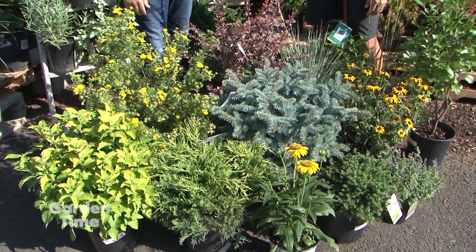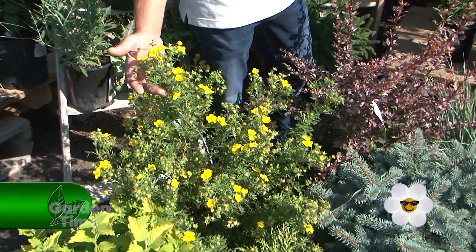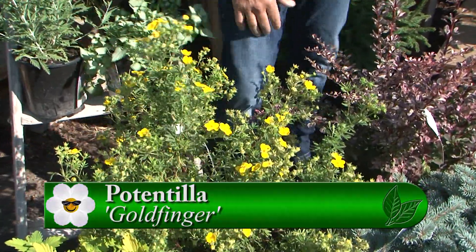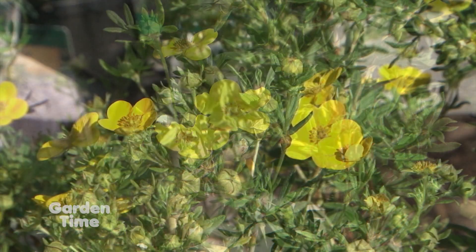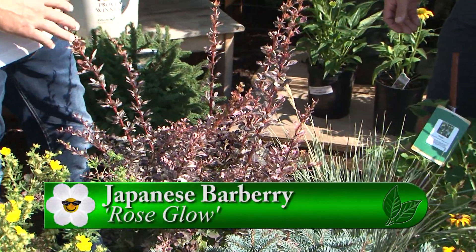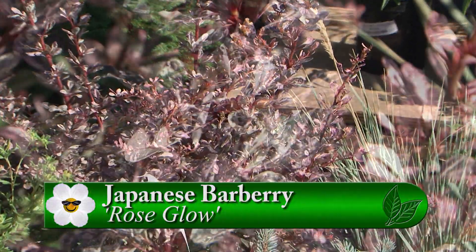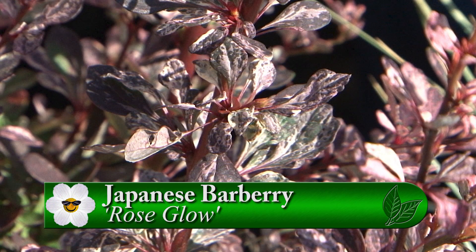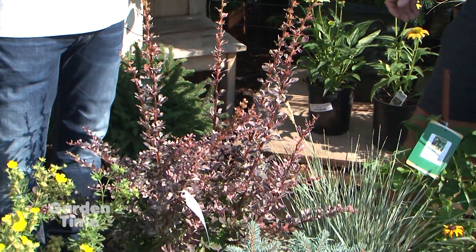The one with the yellow there is a Goldfinger Potentilla. This is a fabulous one. That one will get four to five feet tall, about three to four feet wide. Deer seem to stay away from it for the most part, and you get a nice color all summer long. The Barberry here provides a lot of great color too. This one here happens to be a Rosy Glow Barberry. It'll get four to five feet tall and gives you a nice mottled, contrasting color. Barberry is a great deer-resistant plant as well.